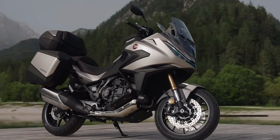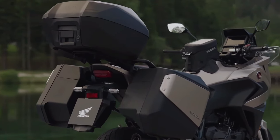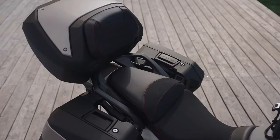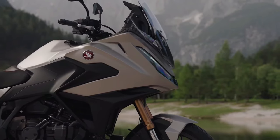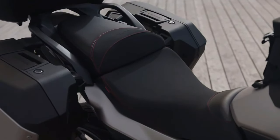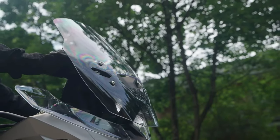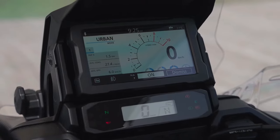The chassis of the NT1100 is designed for agility and stability. Constructed with a lightweight frame, it enhances maneuverability while maintaining solid handling characteristics, making the bike suitable for various riding conditions from tight corners to open highways. Honda has equipped the NT1100 with an advanced suspension system that includes adjustable 43mm telescopic front forks and a rear monoshock, allowing riders to fine-tune their suspension for optimal comfort and control.